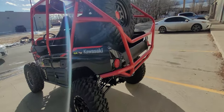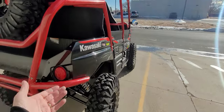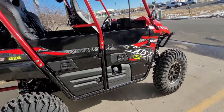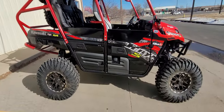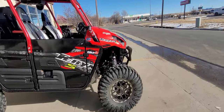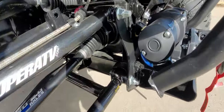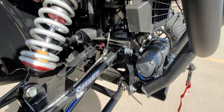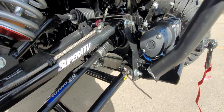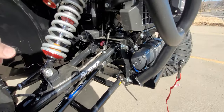Since this is more of a desert and road-type machine rather than rock bashing, we have standard stock skid plates, which are more than adequate. We also have a frame stiffener because we have a much longer A-arm on here — there's a lot more stress on this frame — so the frame stiffener reinforces all the frame tabs.